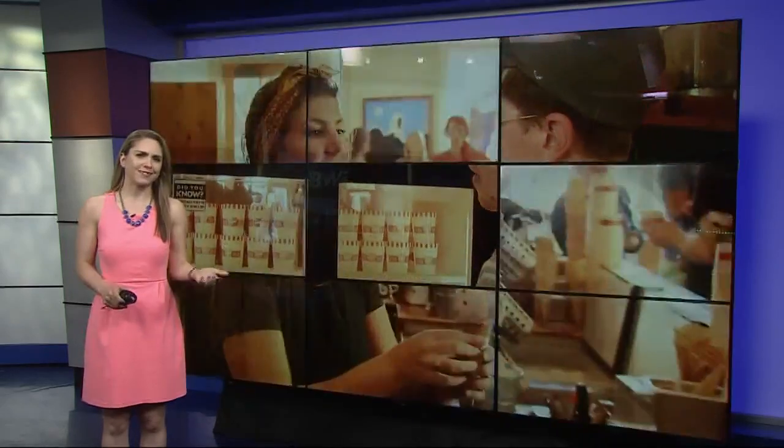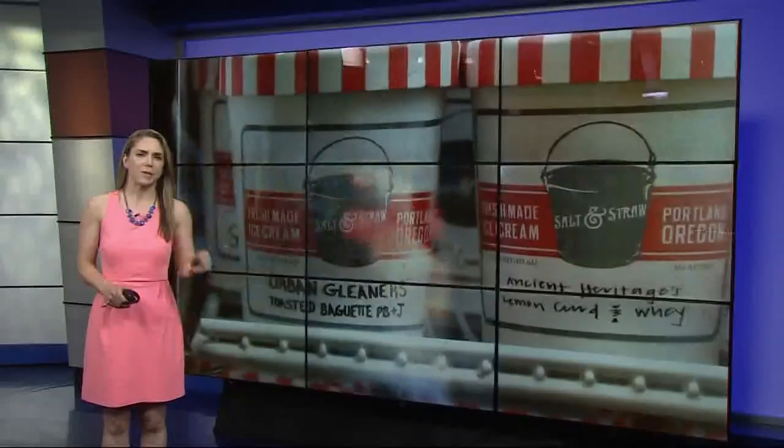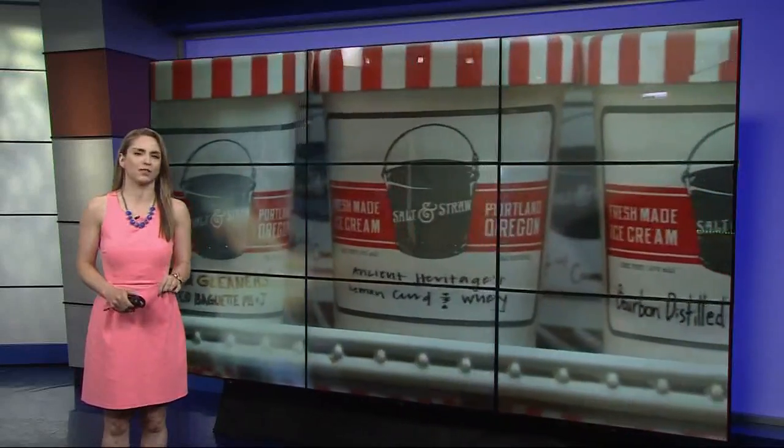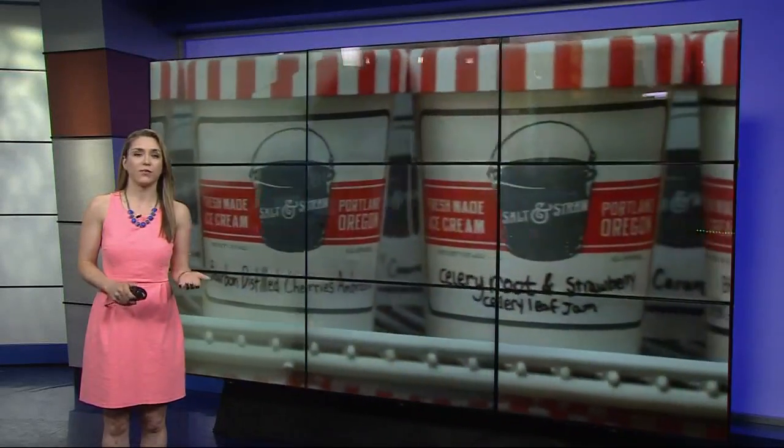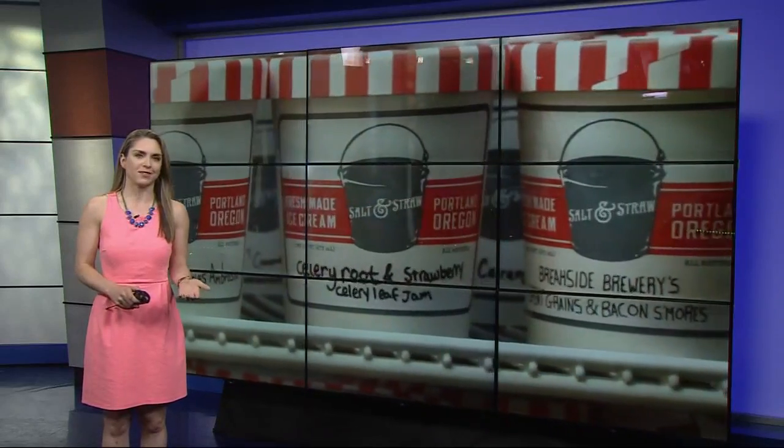Food in your ice cream. You might understandably think that sounds weird, but this month that is exactly what Salt and Straw is doing. They've worked with local non-profit Urban Gleaners to find foods to rescue and repurpose into five new flavors.